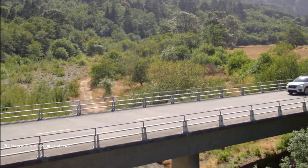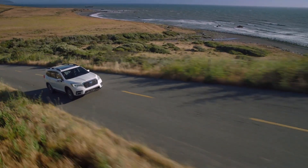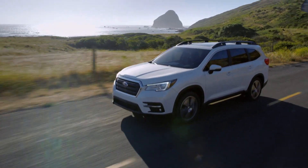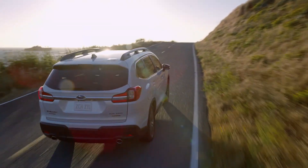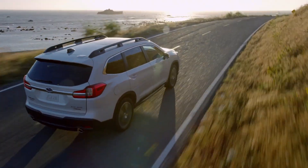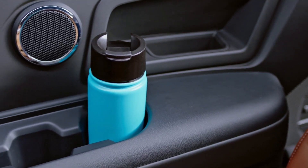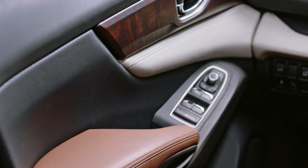The Subaru Ascent was introduced in 2019 and it has since been the largest, most family-friendly choice among the brand's all-wheel drive SUVs. With the current Ascent, owners get a whole lot of standard safety features and they can carry up to 8 occupants. Subaru has made sure that there's no shortage of cup holders. Despite all this, the current Ascent is quite far from its competitors when it comes to performance and standard tech.